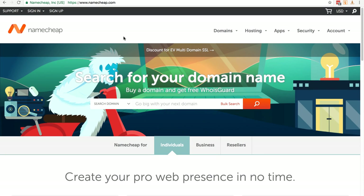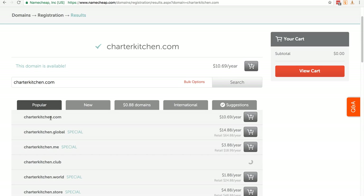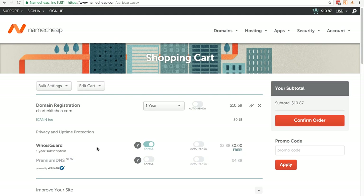Before we go to wix.com, if you haven't already set up your domain name, I want to quickly show you how. I'm going to show you a different option called namecheap.com. Once you get to the main site, type in the domain name you want — I put charterkitchen.com — then click search. It's available at $10.69 a year. Click add to cart, then view cart. The WHOIS guard keeps your ownership private and it's free with Namecheap, so leave it enabled and click confirm order.